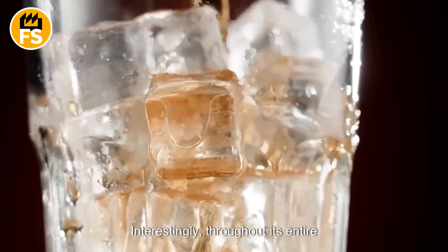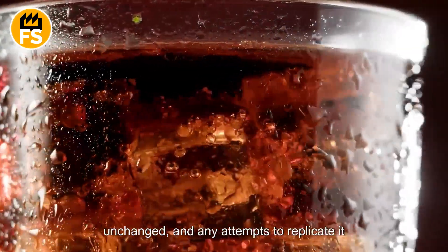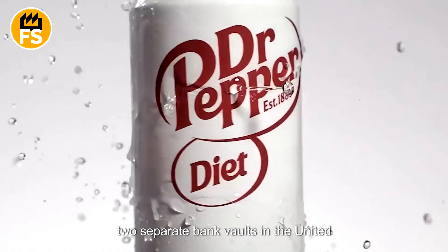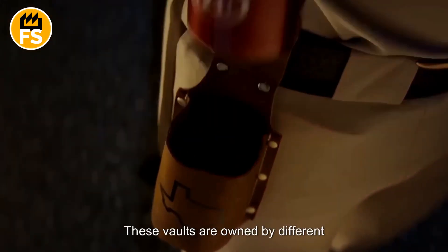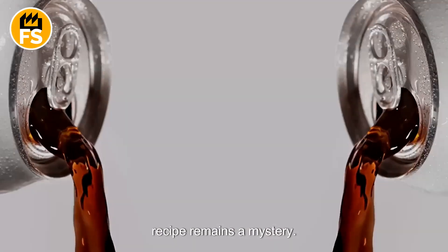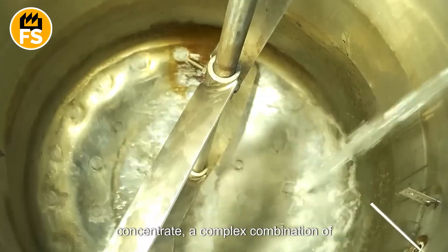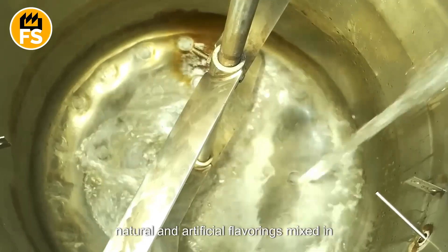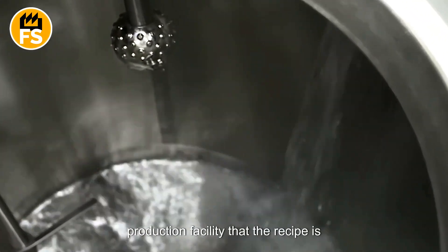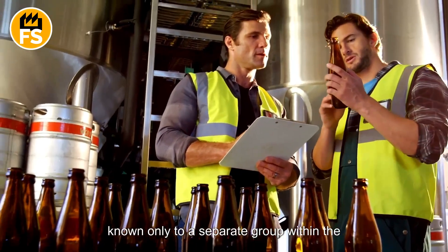Interestingly, throughout its entire existence, the drink has remained virtually unchanged, and any attempts to replicate it have ended in failure. Rumor has it that the formula is stored in two separate bank vaults in the United States. These vaults are owned by different individuals who never meet, ensuring the recipe remains a mystery. There's even a popular legend at the production facility that the recipe is divided into two parts, with each half known only to a separate group within the company.